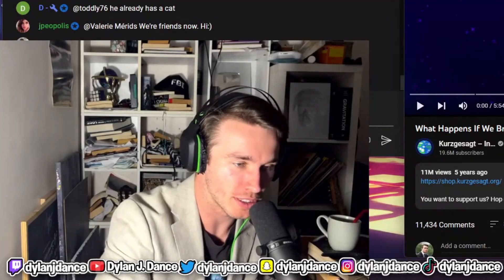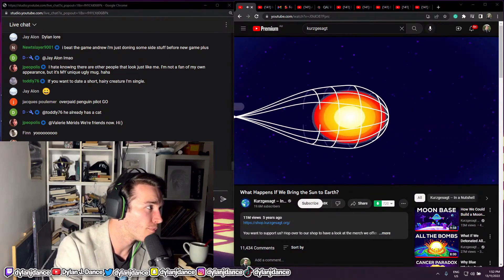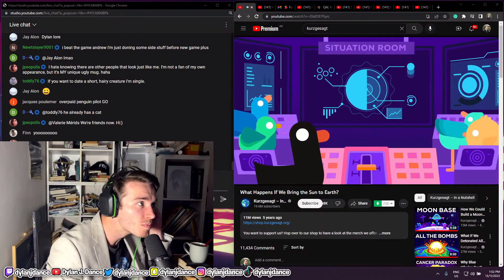What happens if we bring the Sun to Earth? What would happen if you were to bring a tiny piece of the Sun to Earth? Short answer, you die. Long answer, it depends which piece of the Sun.